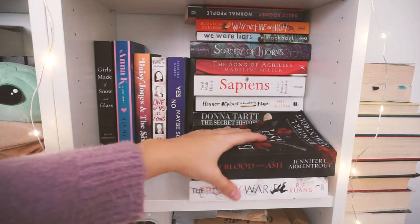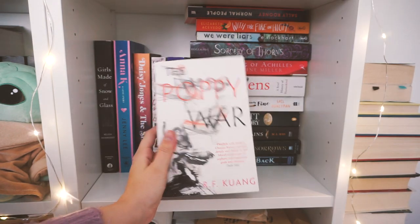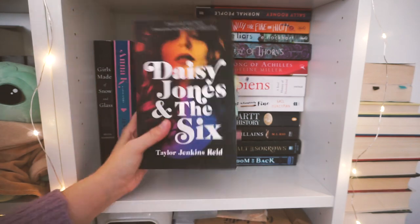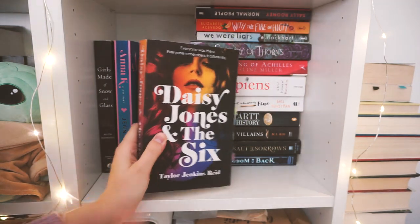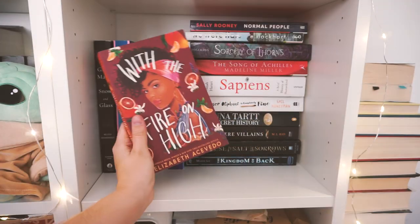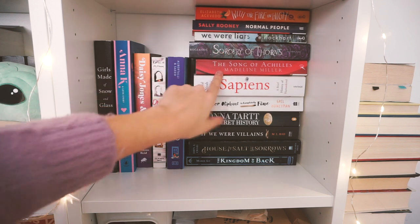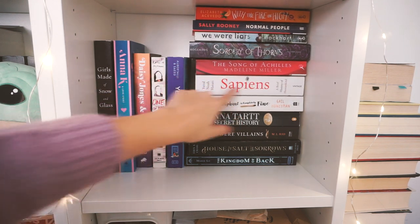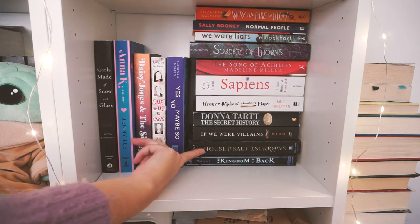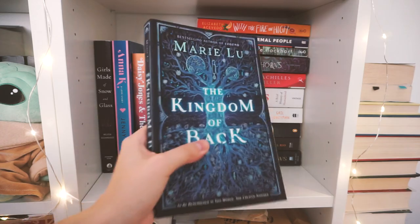This is what I call my paperback and to-be-read shelf because a lot of these I haven't yet read. I have From Blood and Ash by Jennifer L. Armentrout, The Poppy Wars by R.F. Kuang — a series I really want to read this year — Girls Made of Snow and Glass, Anna K, Daisy Jones and the Six, One of Us Is Lying by Karen McManus, Yes No Maybe So, Normal People by Sally Rooney, With the Fire on High by Elizabeth Acevedo — top of my TBR — We Were Liars by E. Lockhart, Sorcerer of the Crown, The Song of Achilles, Sapiens which I'm reading slowly because it's huge — borrowed from a friend — The Secret History, House of Salt and Sorrows, another one of my favorites, and Kingdom of Back by Marie Lu — what a gorgeous cover.